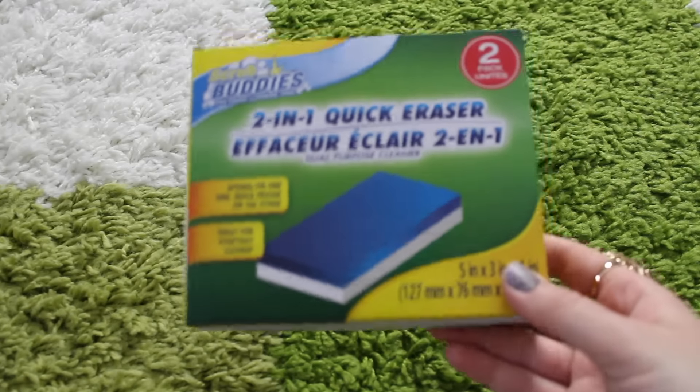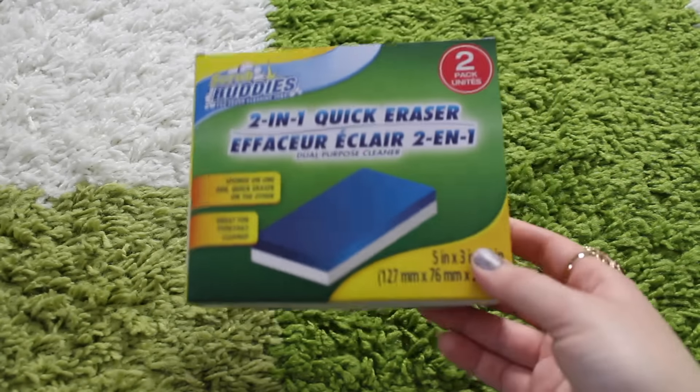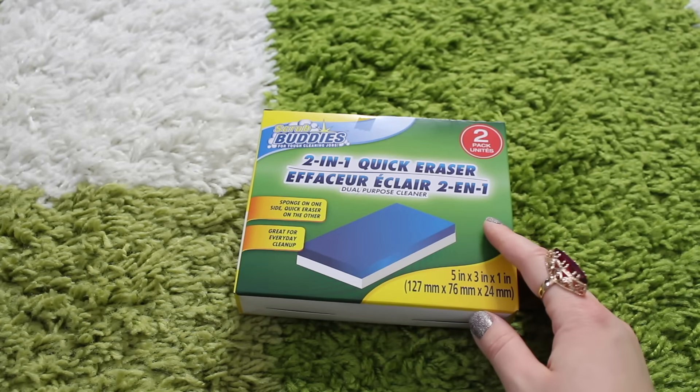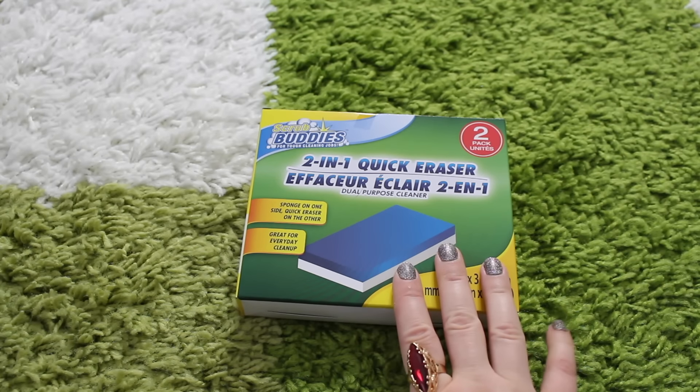You guys know how much I love these quick erasers — or magic erasers. I always use them, especially because Danny loves to draw on different things, not just on paper. This is very handy — it gets his crayons off almost any surface without damaging the surface.